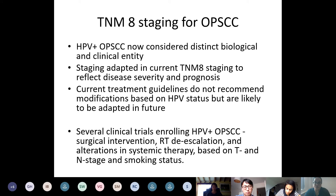HPV-positive oropharyngeal cancer is now considered a distinct biological and clinical entity. These patients have a better prognosis and a different demographic to traditional head and neck cancer patients — they're younger, fitter, and generally tend to be non-smokers. The staging has been adapted in TNM8 to reflect this disease severity and prognosis. Current treatment guidelines don't recommend modifications based on HPV status, but that will be changing soon, with several trials enrolling patients looking at surgical intervention, de-escalation of radiation, and alterations in systemic therapy based on T-stage, N-stage, and smoking status.